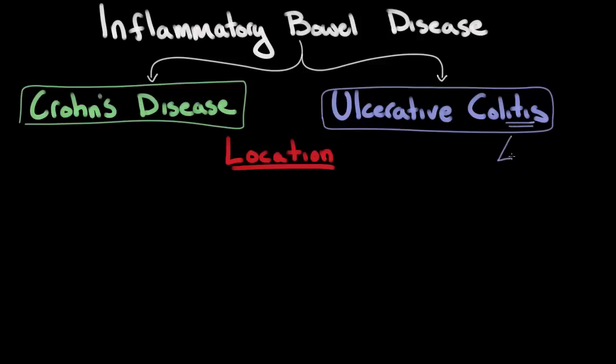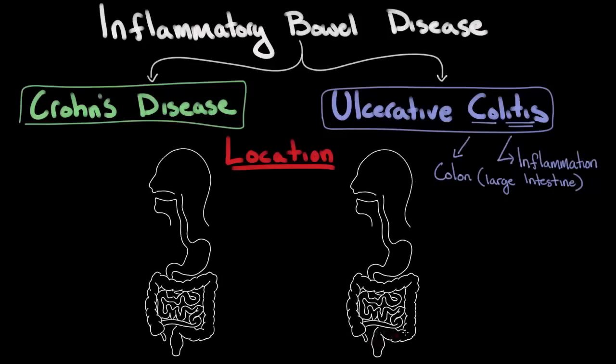So, ulcerative colitis is an ulcerative inflammation of the colon. In ulcerative colitis, the lesions almost invariably begin in the rectum and then move backwards through the intestine in a continuous fashion, completely contained within the large intestine.